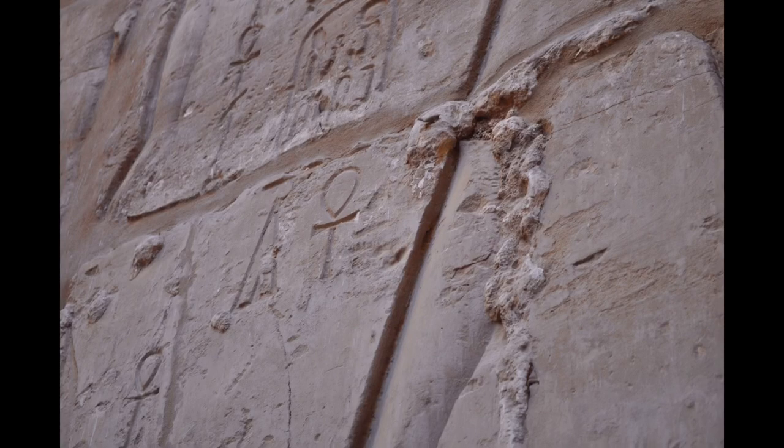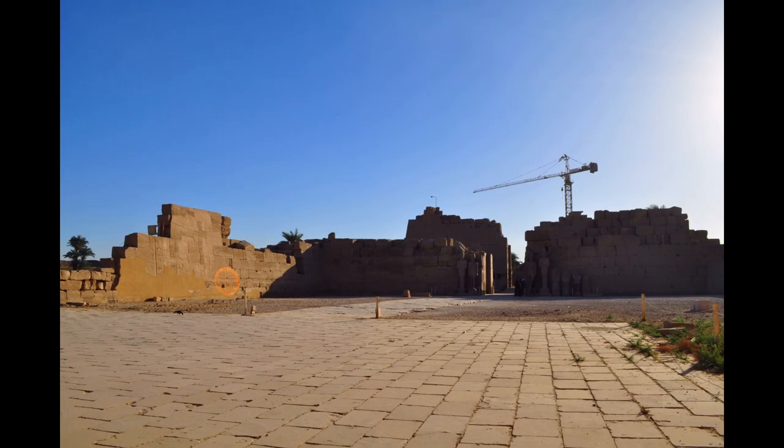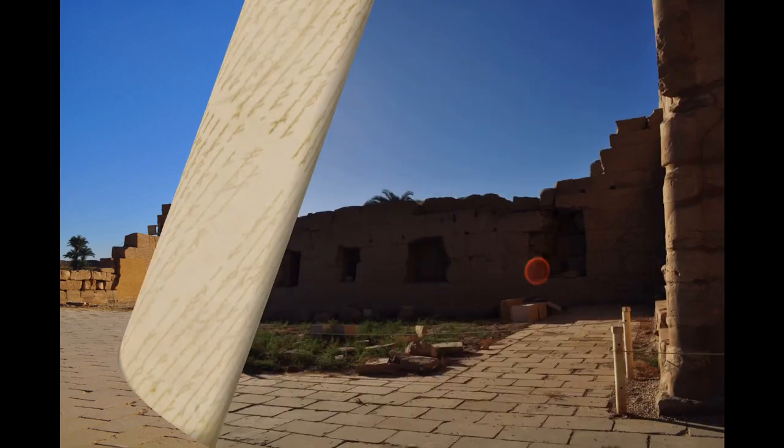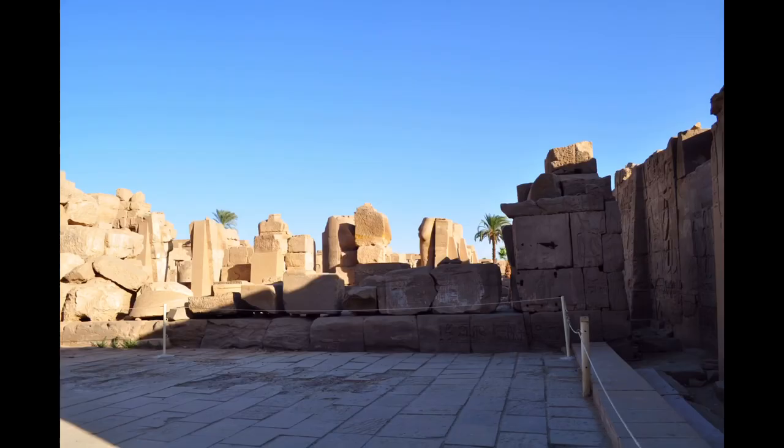122 of these columns are 10 meters tall and the other 12 are 21 meters tall with a diameter of over 3 meters. The history of the Karnak complex is largely the history of Thebes and its changing role in the culture.